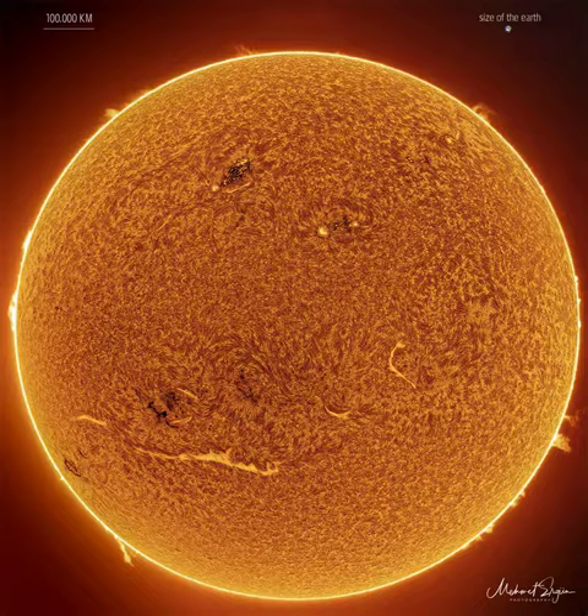Our increasingly active sun was captured two weeks ago sporting numerous interesting features. The image was recorded in a single color of light called hydrogen alpha, color inverted, and false-colored.